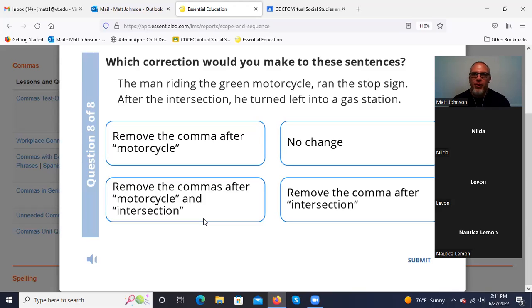'The man riding the green motorcycle, ran the stop sign. After the intersection, he turned left into a gas station.' After 'motorcycle' — 'the man riding the green motorcycle' is our subject; 'ran' is our verb. Do not separate our subject and verb with a comma. Remove the one after 'motorcycle.' 'After the intersection' — that's the introductory phrase telling you the location. That is correct.